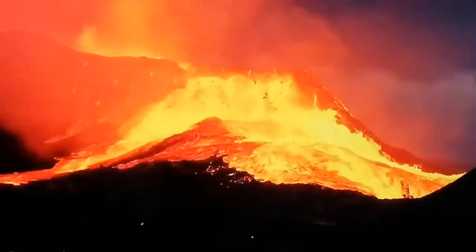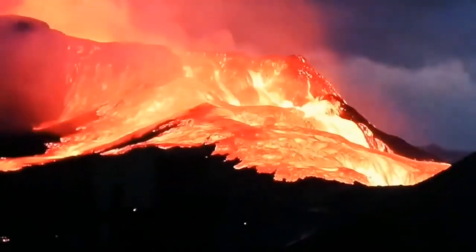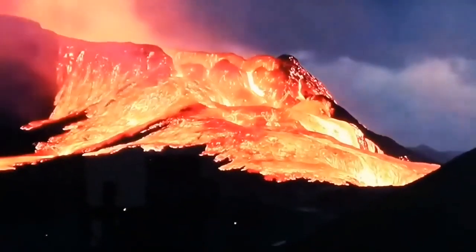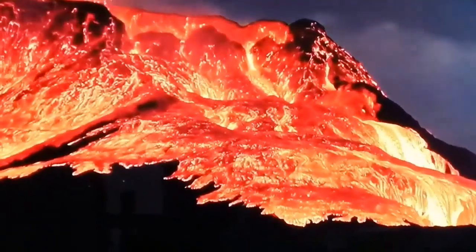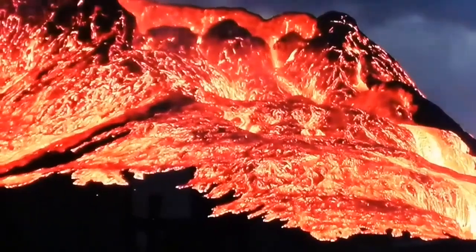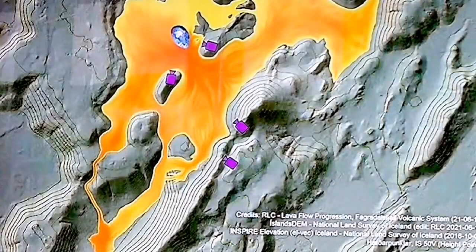This flood of lava will continue and will eventually reach the sea, reach the ocean. The flow of lava will cover a vast area; that valley will be covered. This opening crater may even be closed, and it may start from another point. Eventually it will reach the sea and add to the mass of Iceland.